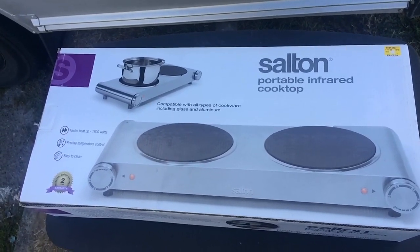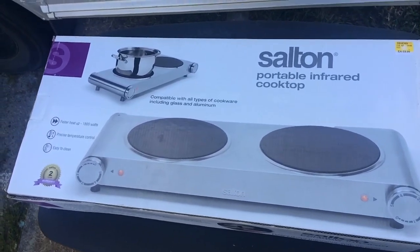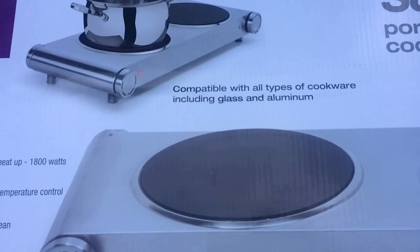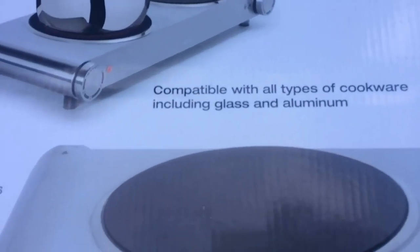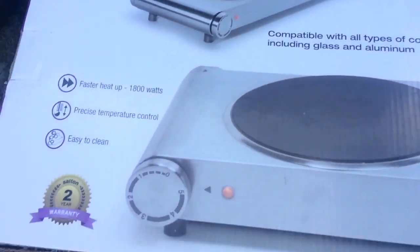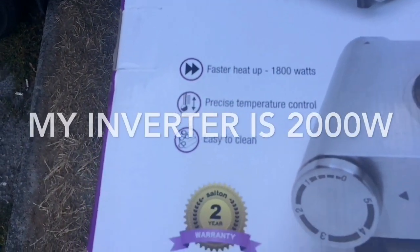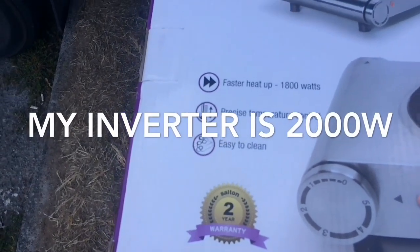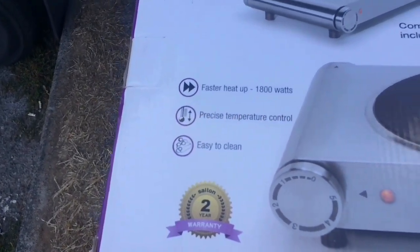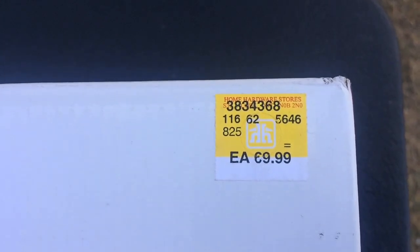Today I bought a Salton portable infrared cooktop — infrared because it's compatible with all kinds of cooking utensils. It says the heat is 1800 watts, precise temperature control, and easy to clean. And it was $69.99.